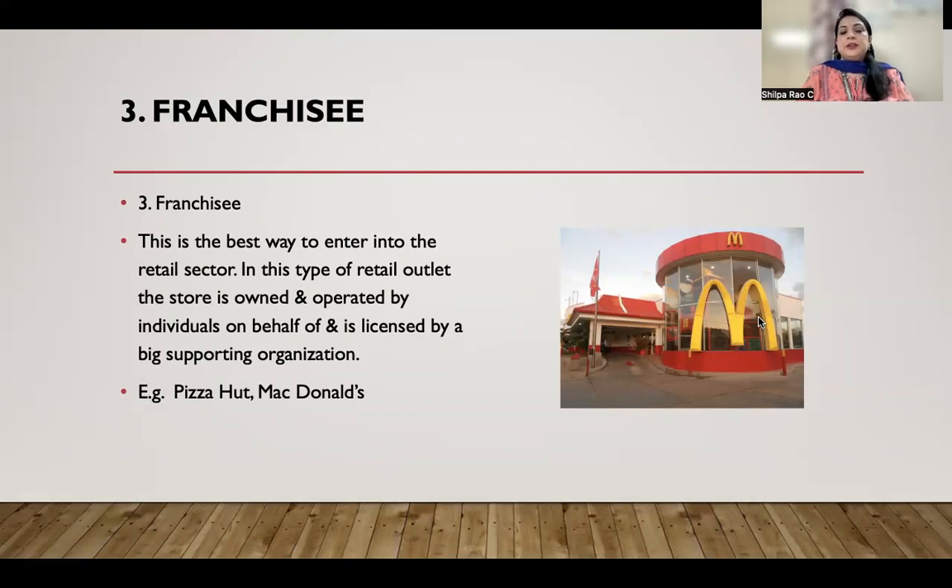In a franchise, you cannot make any changes to the appearance of that particular store, nor to the interiors, nor to the menu. Everything is already decided by the main big organization, and the people buying these franchises need to follow those particular requirements.